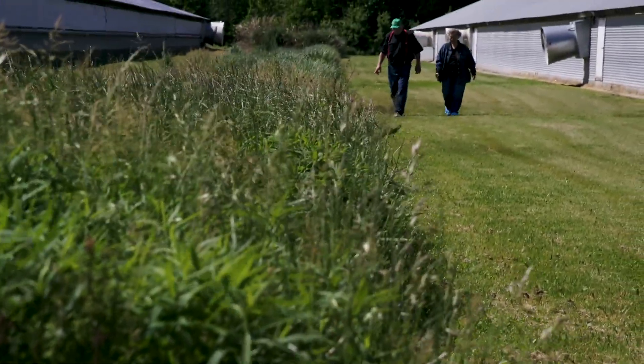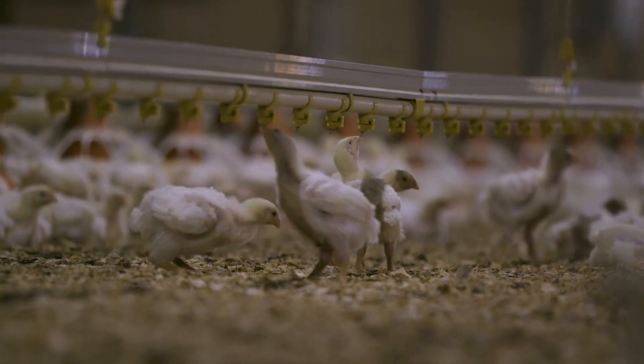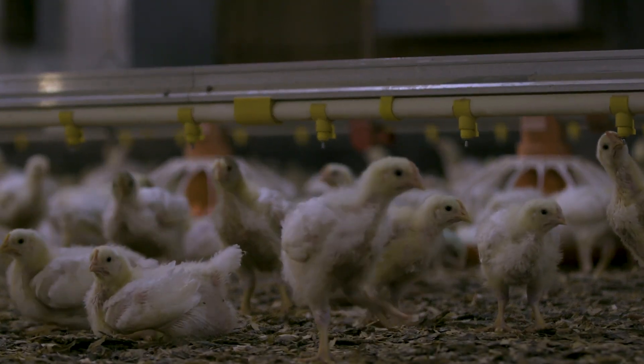Animals have to have water to survive. Now we have nipple systems — the birds drink from the nipples. By monitoring the water daily, I'm proud that we put out a healthy bird for the consumer and at the same time we save water.